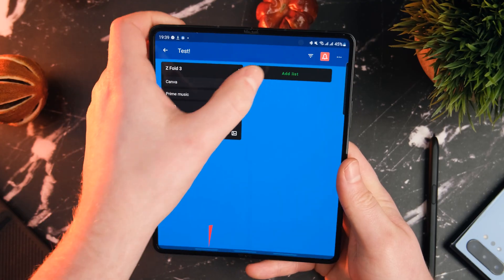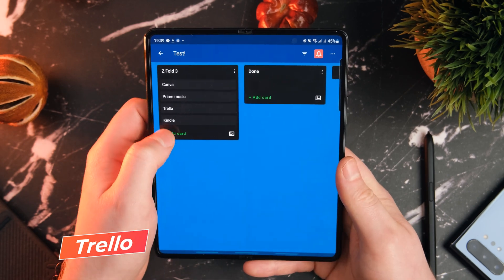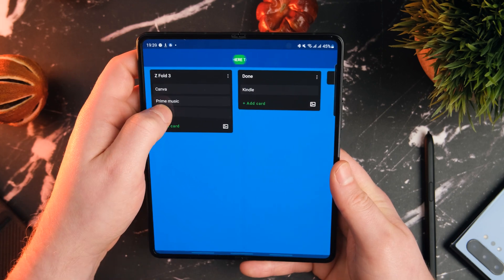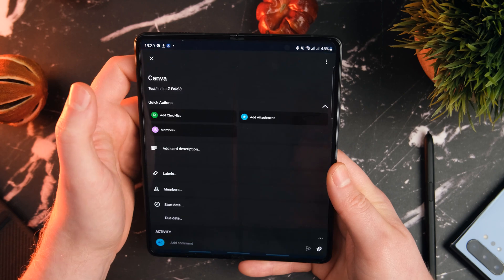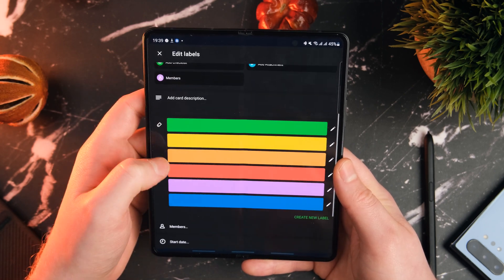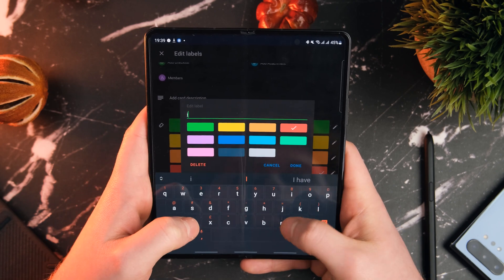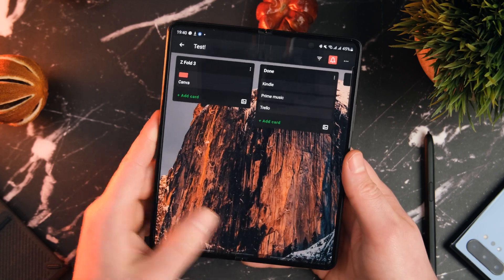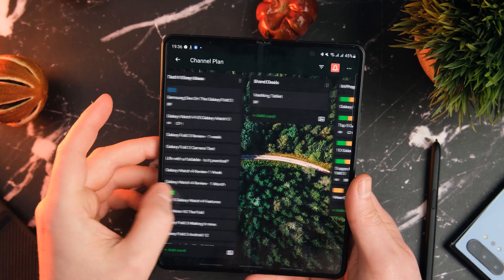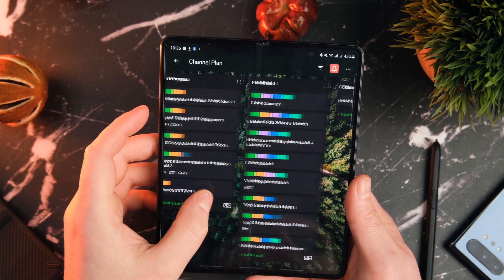Moving on is an app for the productivity nuts out there — this is Trello. I've spoken about Trello several times on my channel before. It's an essential tool for me for keeping on top of my channel, and I even use it now at work. Because the Z Fold 3 has such a great inner display, it gives you an almost desktop-like experience. Essentially, you can create different cards, different sections, add labels, add tasks, and just keep yourself really organized. This is where I do my channel plans.